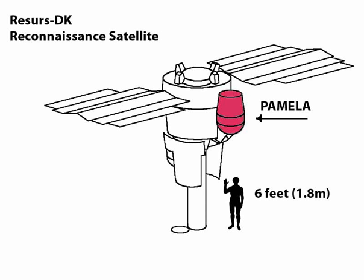PAMELA is mounted on the upward-facing side of the RESERS DK1 Russian satellite. It was launched by a Soyuz rocket from Baikonur Cosmodrome on 15 June 2006. PAMELA was put in a polar elliptical orbit at an altitude between 350 and 610 km, with an inclination of 70 degrees.